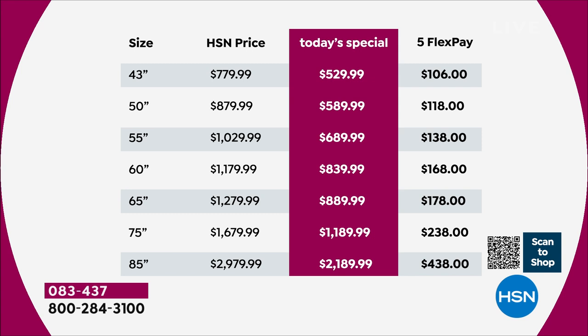Look at how affordable the 43-inch is — $250 off. On interest-free monthly payments on your HSN credit card, the 43-inch is only $44 a month, the 50-inch is $49 a month, and the 55-inch is $57 a month. We have 18-month financing on the 60, 65, 75, and 85. If you want to go big and get the 85-inch, that's only $121 on 18-month financing.